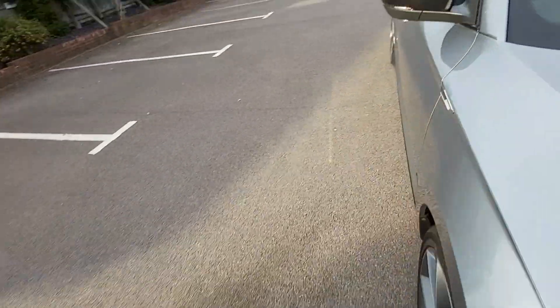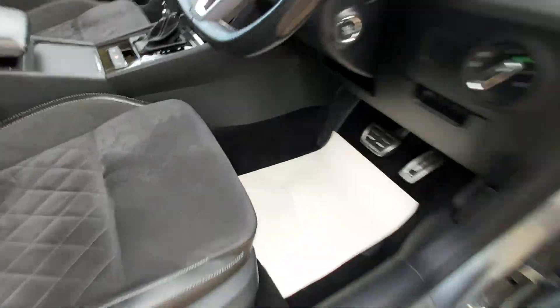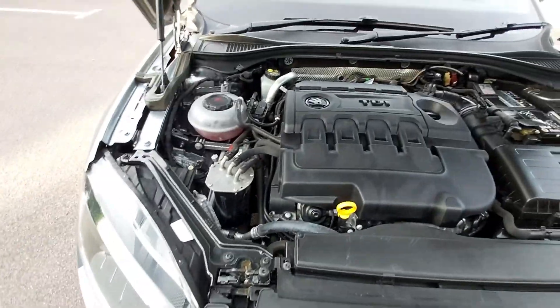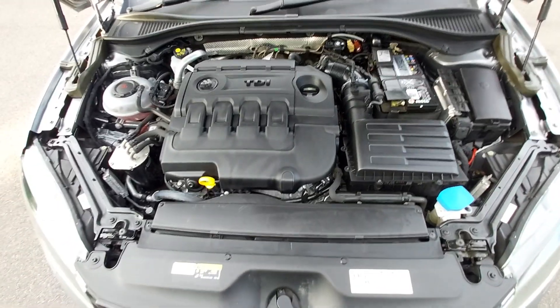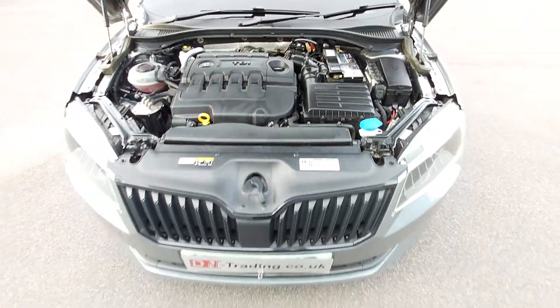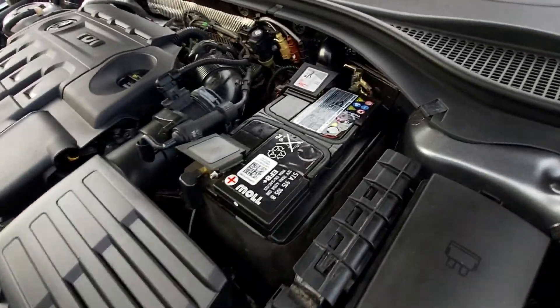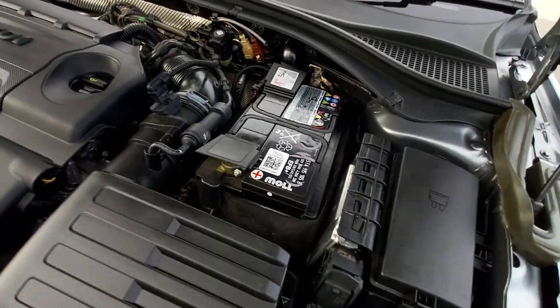One last thing to show you is under the bonnet. Pull this down here. There we go — that's the 2.0-litre TDI, 148 brake horsepower engine, or 150 if you want to round it up. The DSG gearbox. Got the original Skoda/VW battery.